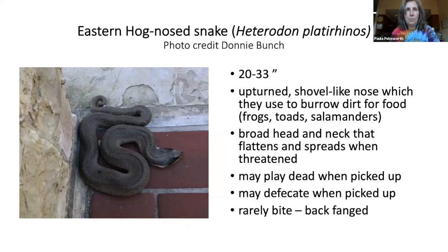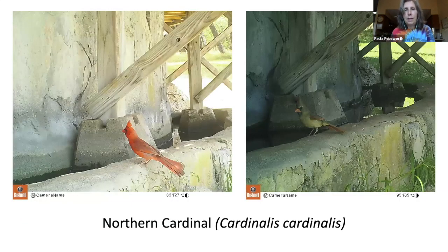This is the other one Donnie also photographed — an eastern hognose snake, another beauty and everyone's favorite. They're 20 to 33 inches long and have this little upturned shovel-like nose which they use to burrow into dirt for food. They have a broad head and neck which flattens and spreads when threatened. If you pick them up, they'll usually play dead; if they really don't want to be held, they might defecate on you. They can bite but rarely do — they're an amazingly docile snake. I keep hoping I'll see one.